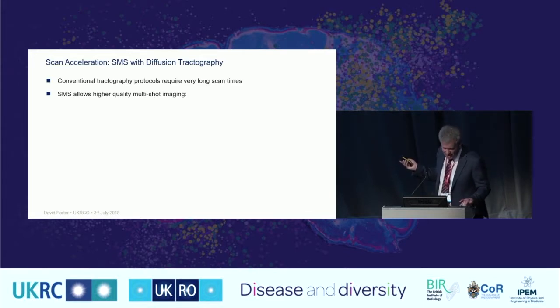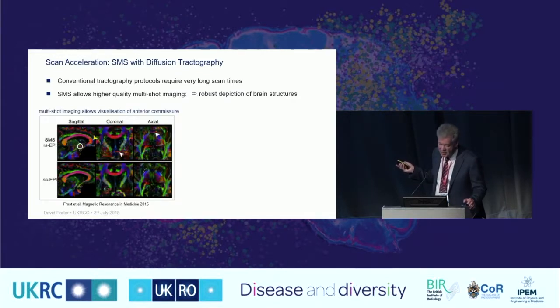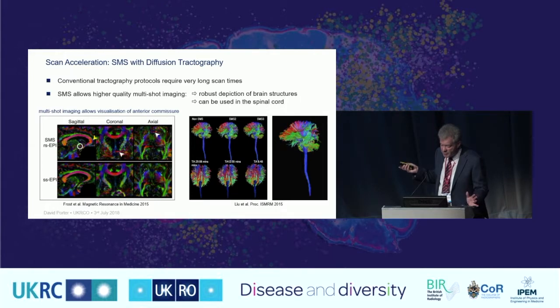Those working with tractography will be aware these experiments take a very long time, so having SMS methods available has a really big impact, allowing application of multi-shot methods that would otherwise be prohibitively long. A nice example shows multi-shot scans at the top row clearly visualising the anterior commissure — visible in multi-shot with its sharp point spread function but not evident in single-shot. Additionally, combining tractography in the brain with tracking down into the spinal cord is a new and intriguing possibility with these sequence types.